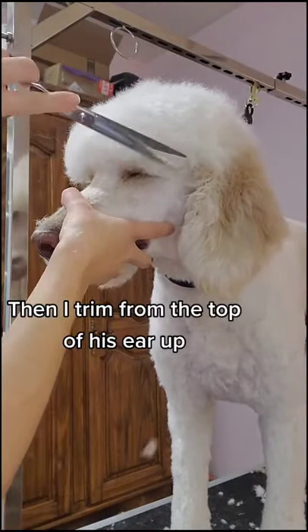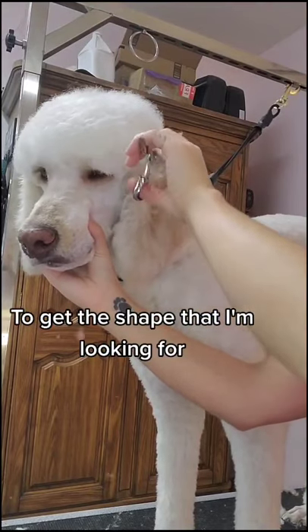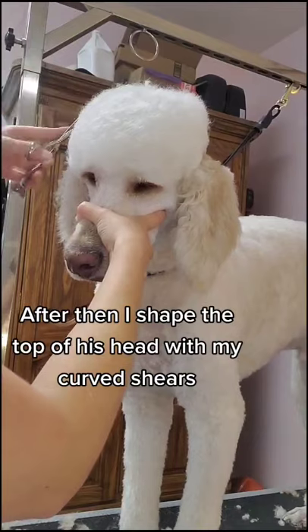Then I trim from the top of his ear up to get the shape that I'm looking for. After that, I shape the top of his head with my curved shears.